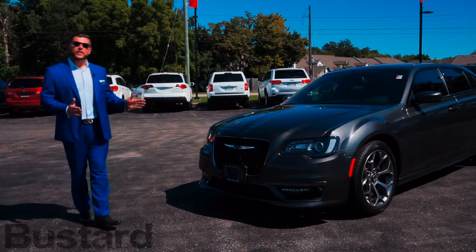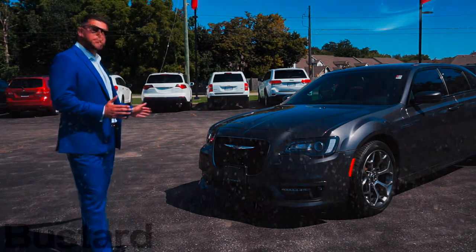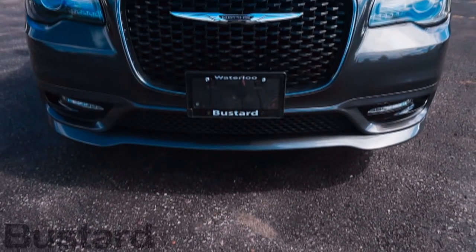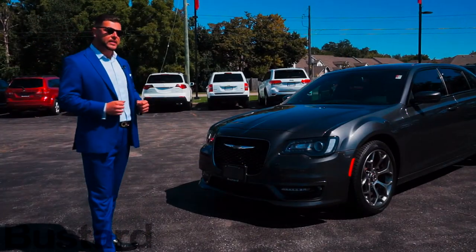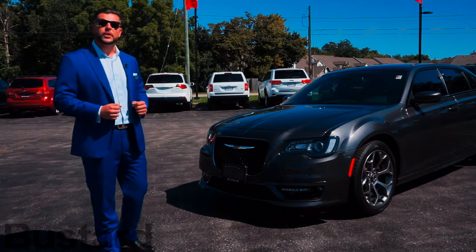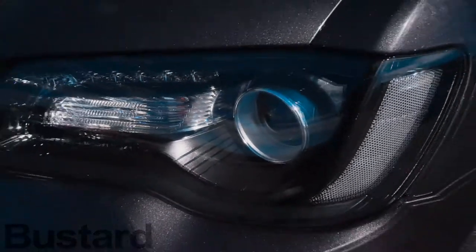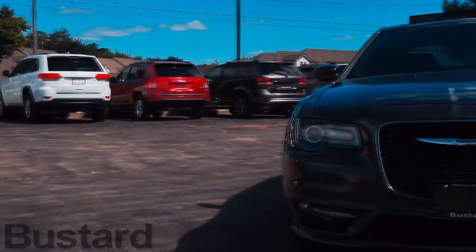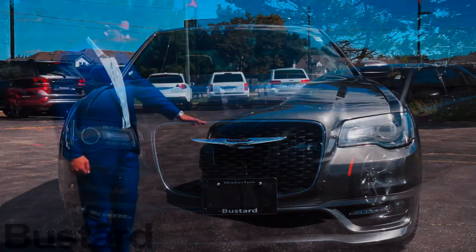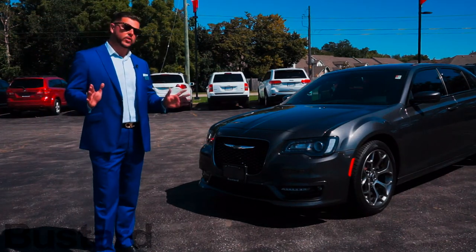We're going to start with the front end of the car. The first significant change for 2017 is the bumper — that particular style was available as part of the aero package on the 2016s, but for 2017 Chrysler has made it standard equipment on the 300S. There's been no changes to the headlights; they are still in black housing. We have the high gloss black grille and integrated LED lighting in the front bumper, which is also finished with black piano trim all around, giving a very nice classy yet aggressive look from the front.